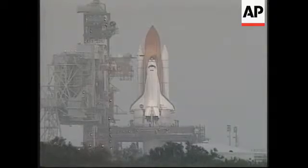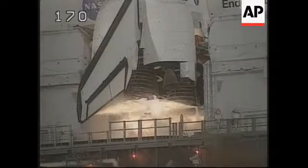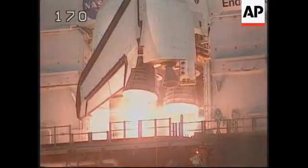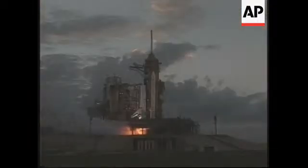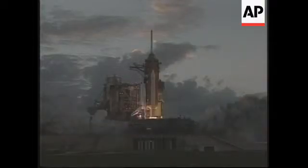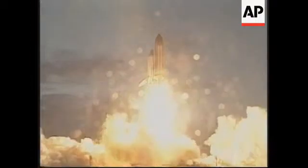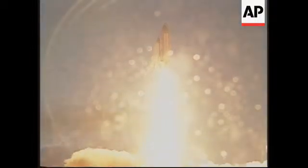12, 10, 9, 8. We have a go for main engine start. 6, 5, 4, 3, 2, 1. We have booster ignition and liftoff of the Space Shuttle Endeavor, pushing our goals skyward using our station in space.